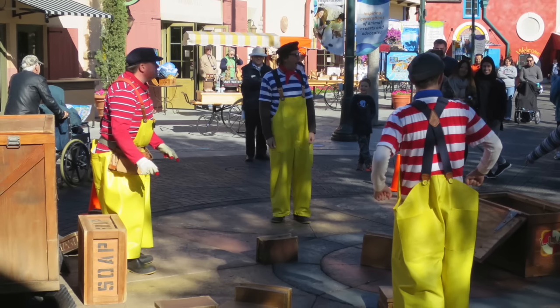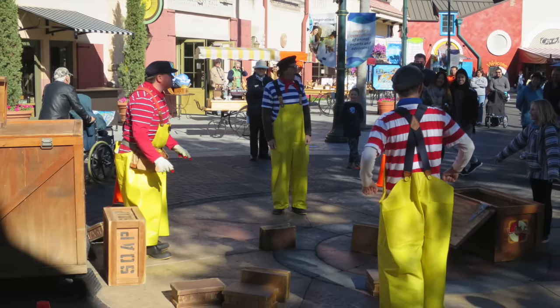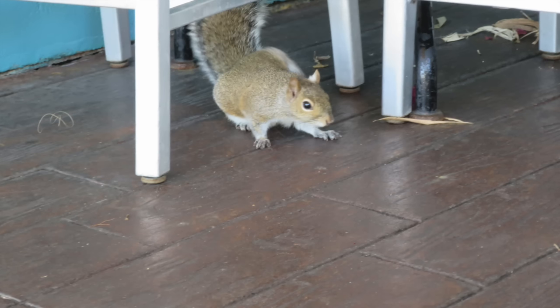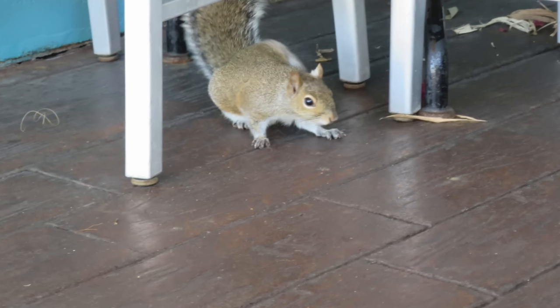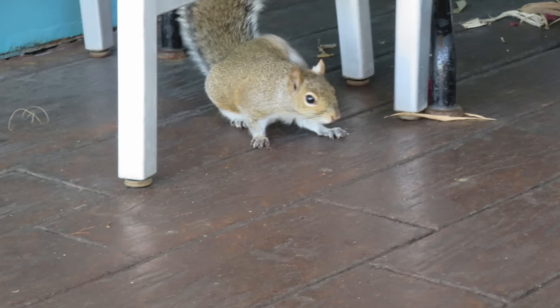In the waterfront area of the park, I've got some pictures of the street performers interacting with the guests and just having a good time. And you know who else was having a good time? Topher the Squirrel. Topher the Squirrel was looking for some food over by the Seafire Grill, and he's gained some weight — I think he's been eating a lot over there at SeaWorld, so I think he should watch his weight.